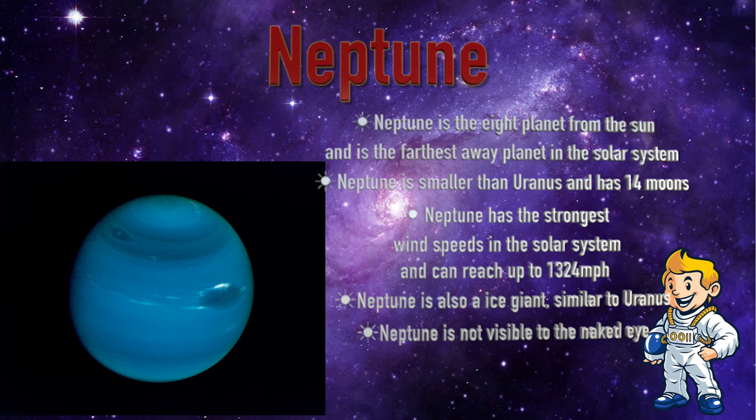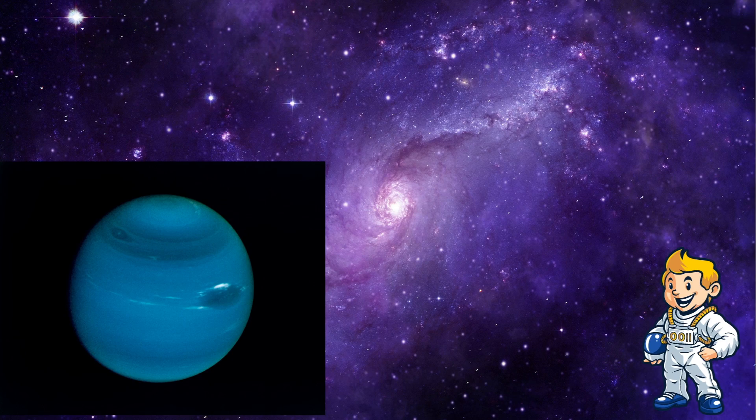Neptune. Neptune is the eighth planet from the Sun and is the farthest planet in the solar system. Neptune is smaller than Uranus and has 14 moons. Neptune has the strongest wind speeds in the solar system, which can reach 1,324 miles per hour. Neptune is also an ice giant, similar to Uranus, and is not visible to the naked eye.